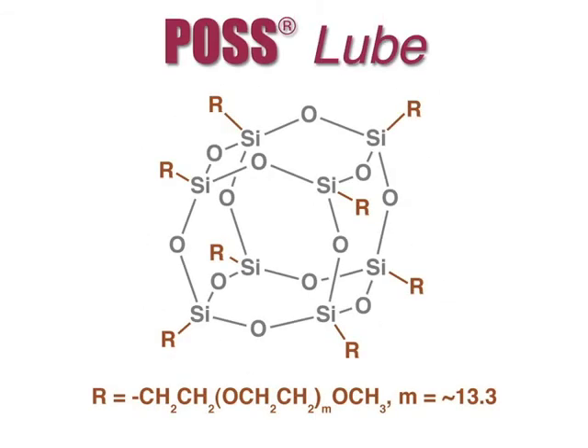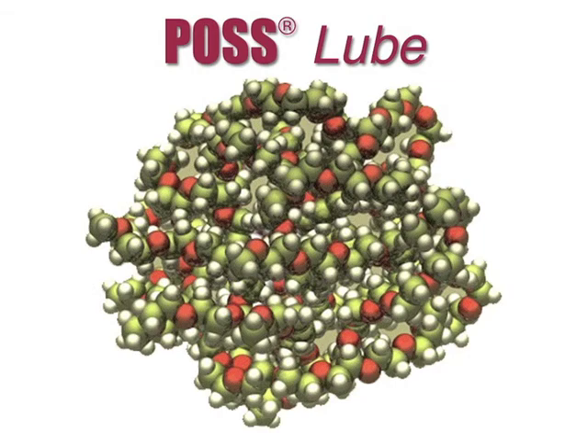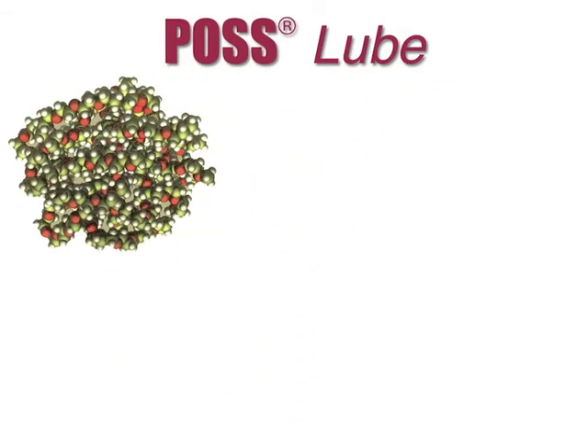POS lube is one of these compounds where the organic groups are polyethylene glycol, making it similar to existing PAG or PAG oils.